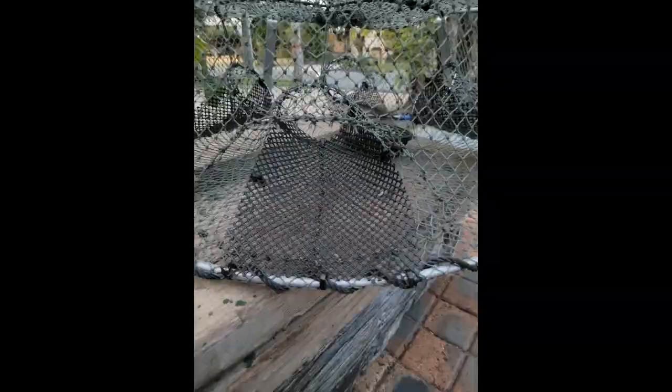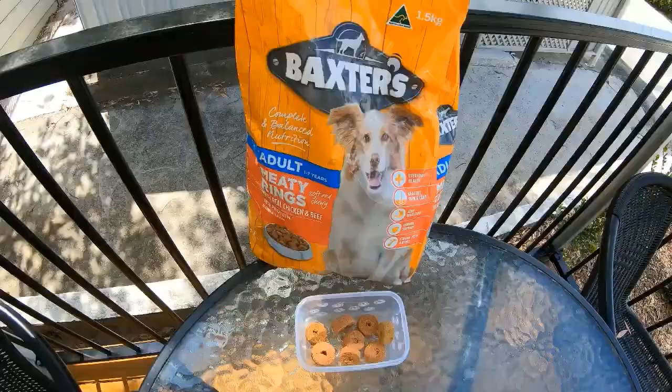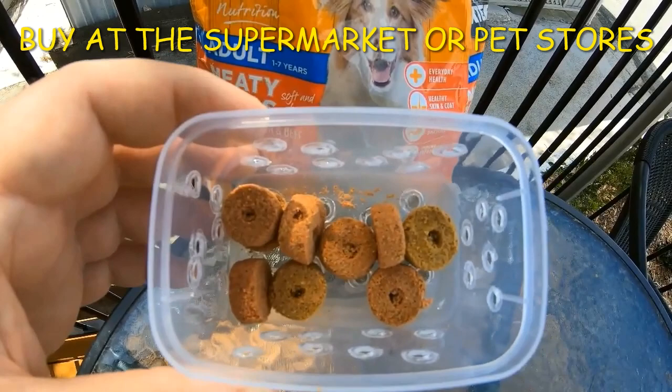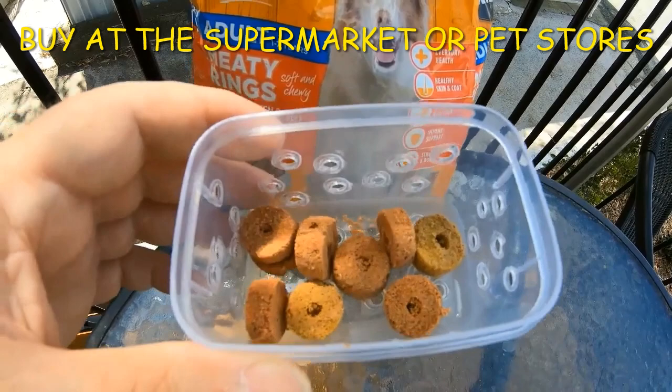The last tip is using a clip-on feeder bait. Here we have the good old dog biscuits. Dog biscuits are really good because they stay up to three to five days, whereas vegetable bait will only last two days. So that's okay if you're doing a weekender, but if you want to come back in three to five days, you need the dog biscuits. The round donut ones are the better ones and you can buy them cheap at the supermarket. We highly recommend dog biscuits.